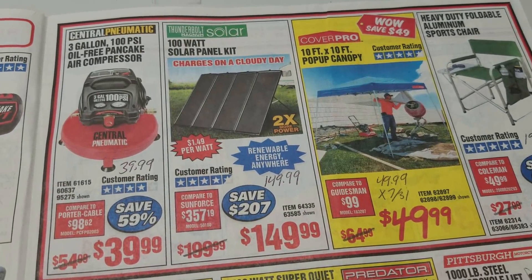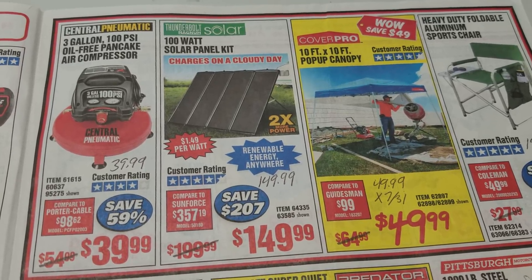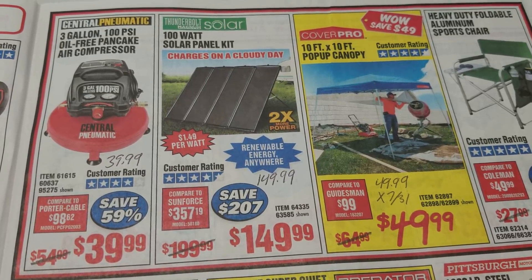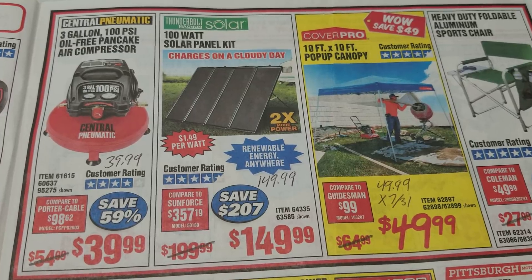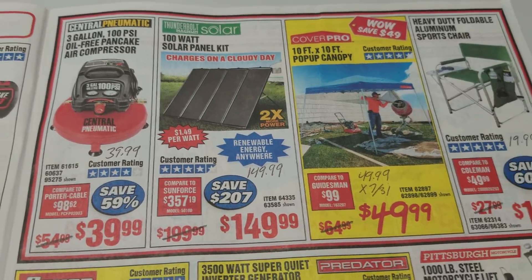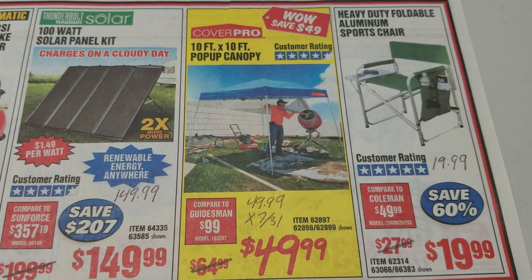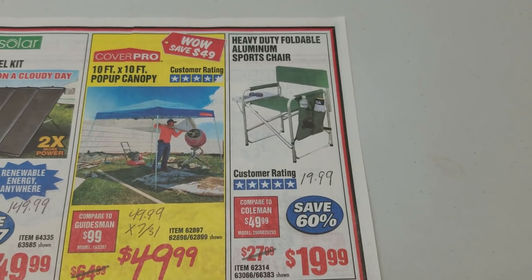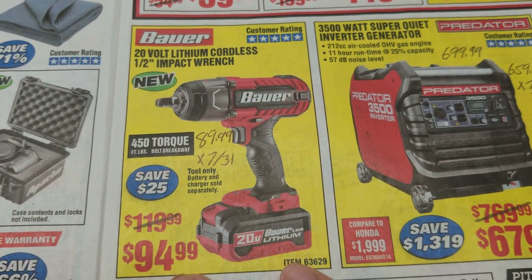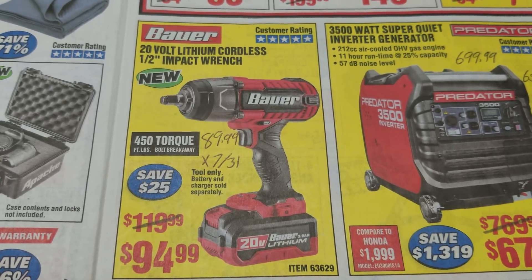On to page 3 of 4 — we're halfway done. The air compressor, the Pancake, $39.99 — they always have coupons for this thing and it's always the same price. Same thing with the solar panel kit — it's basically always the same price, around $144.99 to $147, and there's usually coupons available. The pop-up canopy: we have a coupon for the same price that expired at the end of July. The chair: we have a coupon currently available at the same $19.99 price. The Bauer Impact Wrench: we actually had a cheaper coupon at $89.99 that just expired at the end of July.